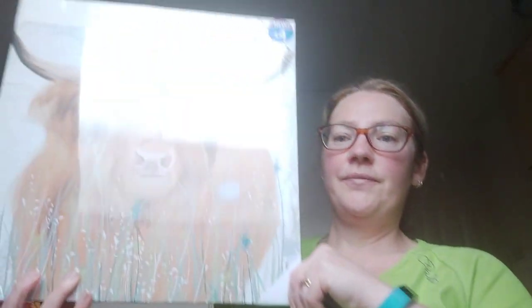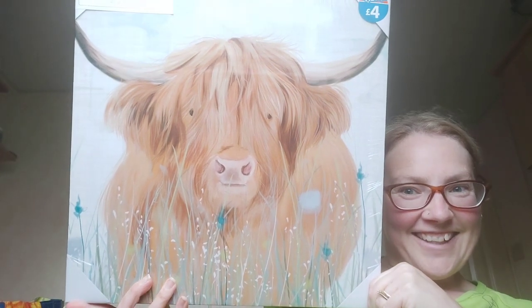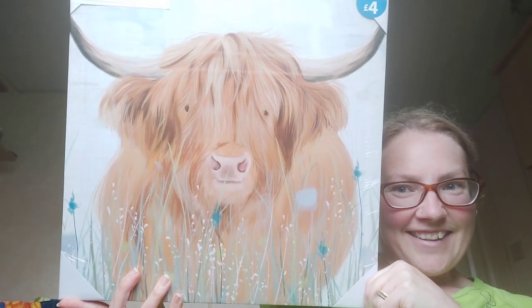I bought mum this because she loves toffee cows — it was £4 reduced down to £2. He's gorgeous and she's all delighted with it.